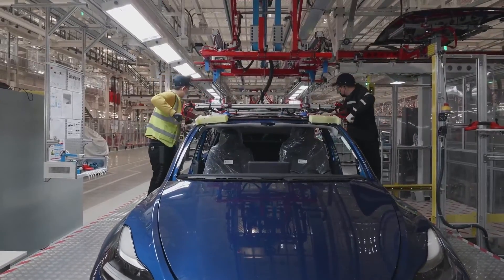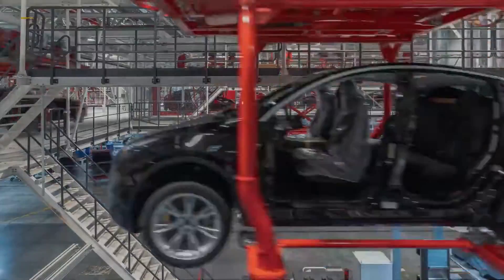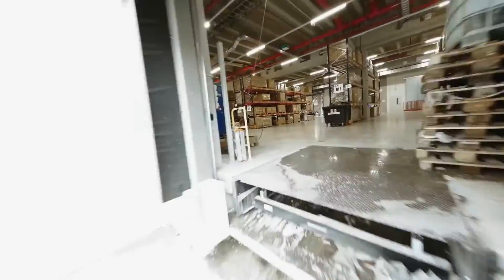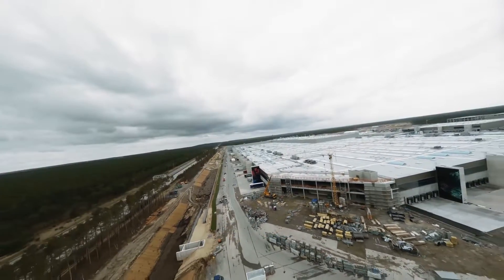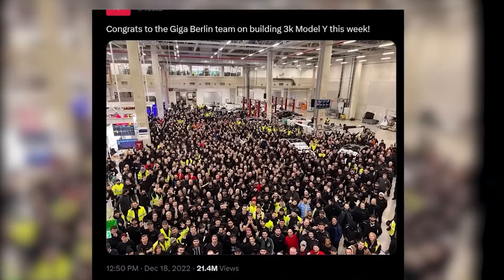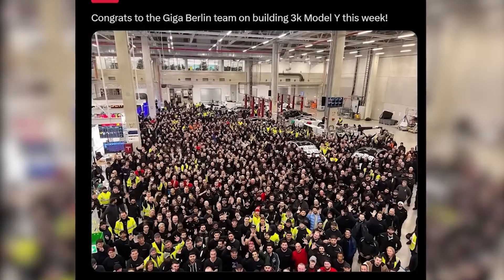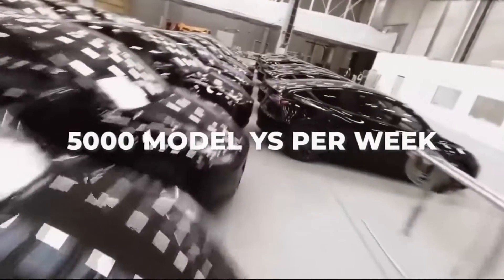Gigafactory Berlin started up swiftly after it was established. The site was revealed and execution started in November 2019, and the plant was formally launched in March 2022. By June 2022, Tesla had mastered the ability to build 1,000 Model Ys each week. Tesla then reached a pace of 2,000 Model Ys on October 1st and 3,000 Model Ys by the middle of December. By sometime in early 2023, Tesla hoped to have produced 5,000 Model Ys per week.